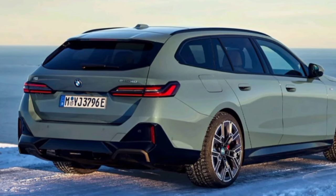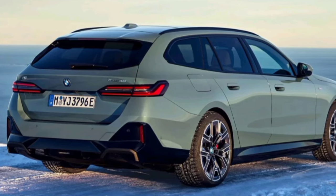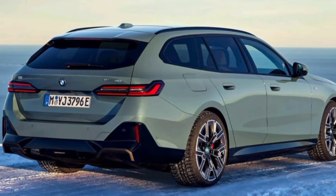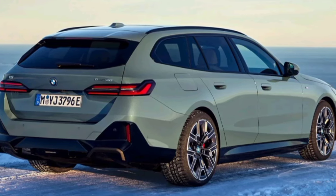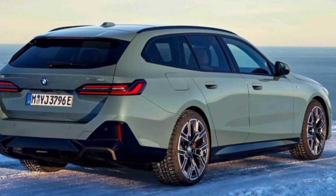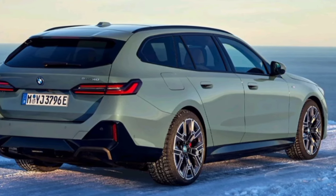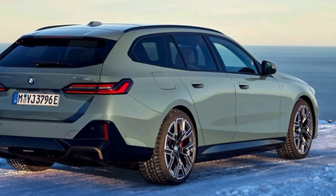As mentioned, the i5 M60 is the highest performance version, but the standard i5 eDrive40, which relies on a single electric motor at the rear, delivers a maximum power of 335 hp. It accelerates from rest to 100 km/h in 6.1 seconds and offers a maximum range of 560 km on a single charge.